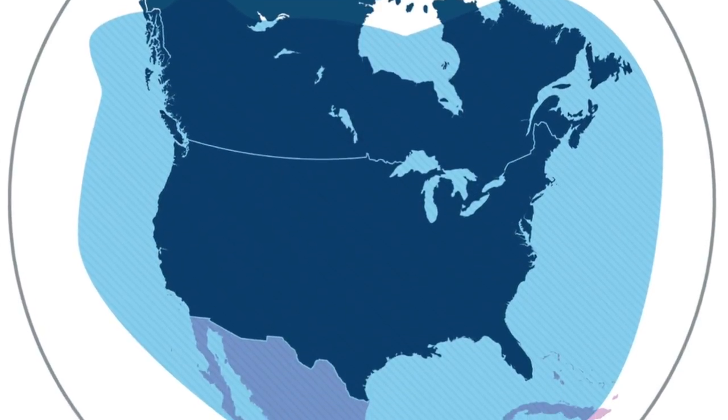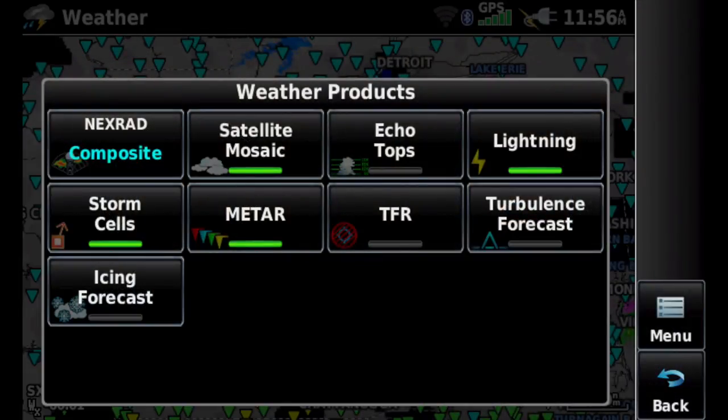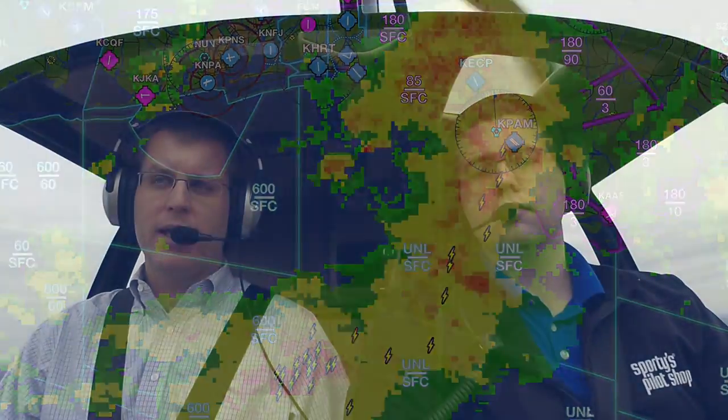The GDL52 also works in southern Canada and northern Mexico, giving you some international coverage. In addition to that, Sirius XM simply has more weather products than ADS-B. Beyond radar, METARs, and TAFs, you also get two types of radar — composite and base reflectivity — plus satellite imagery, lightning, echo tops, storm cells, and icing and turbulence forecasts.